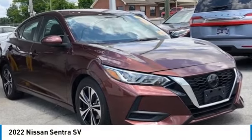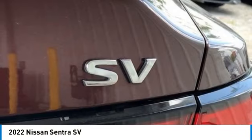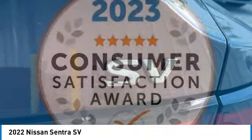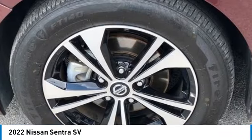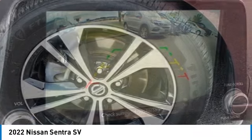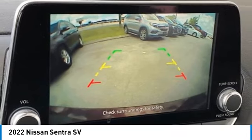You are going to love the 2022 Sentra. With its spacious and versatile interior and stellar fuel efficiency, the Nissan Sentra is the obvious choice for anyone who wants to enjoy a stylish and comfortable ride.